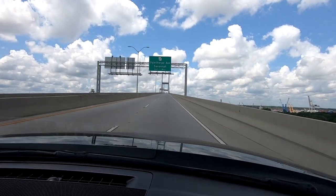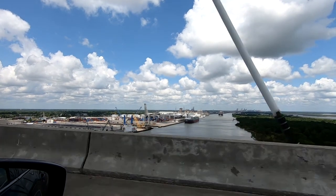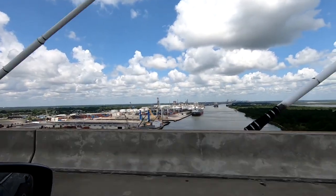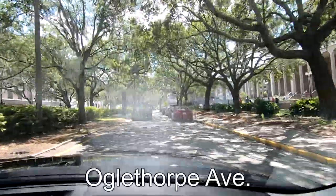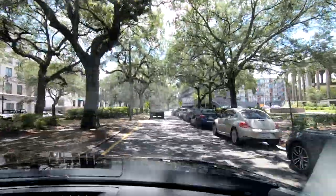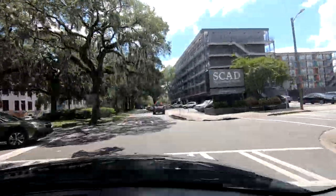We took this exit off the bridge, and it brought us right to the historic downtown. But before you exit the bridge, take a look to the right, and you'll see the Port of Savannah, which is the third largest port in the United States. Once you're off the bridge, you'll be greeted by Savannah's live oak trees covered in Spanish moss.